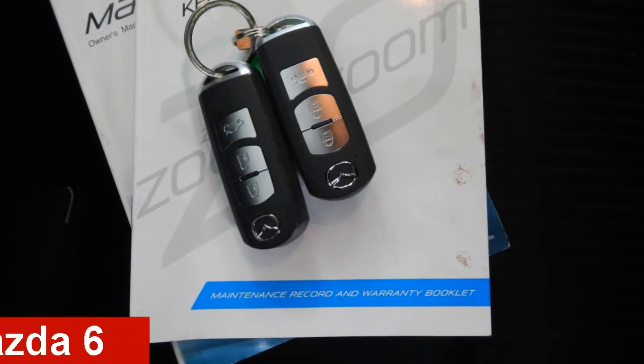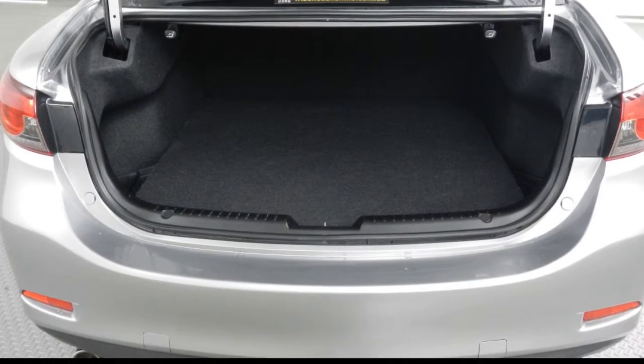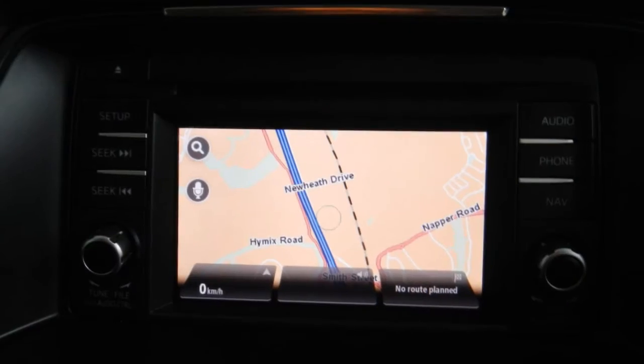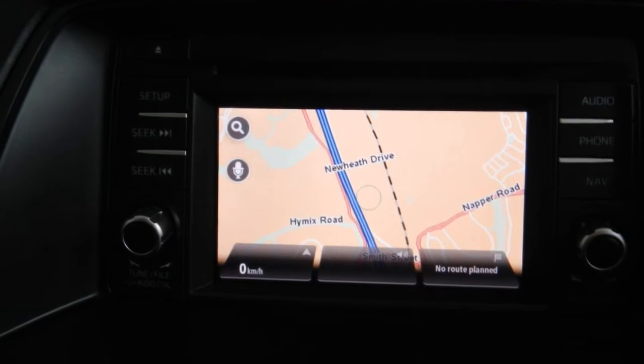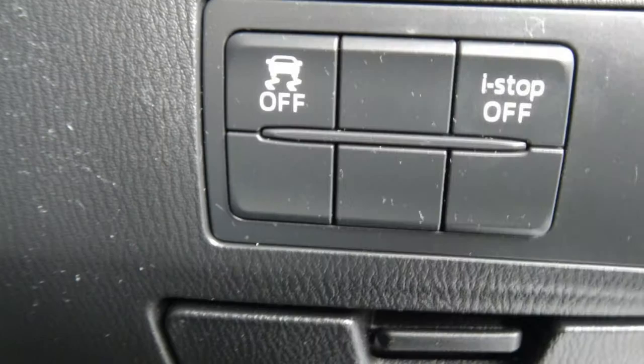Check out this 2013 Mazda 6. This 6 has a reliable 2.5 litre engine and a smooth shifting automatic transmission. The attractive silver exterior is complemented by its stylish interior.